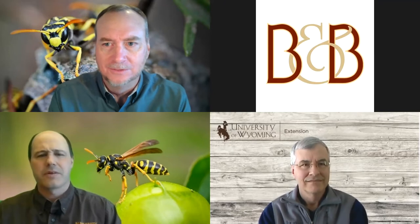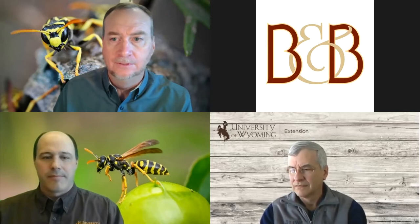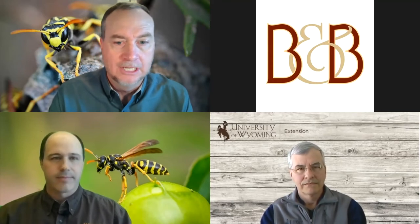Our guest today is Scott Shell, the Extension Entomologist for the University of Wyoming. Our topics will include some nuisance pests. If you have questions, use the Q&A button or chat in Zoom, or the comment section on Facebook — Jenny is monitoring Facebook and will push questions to us via chat or ask them directly.